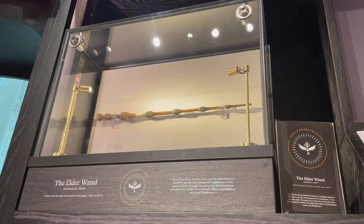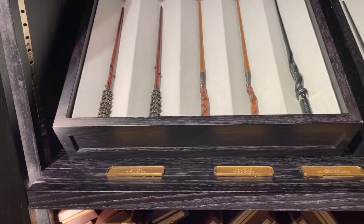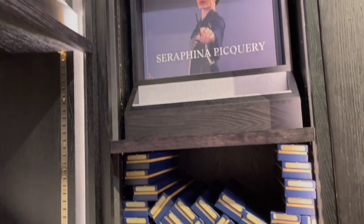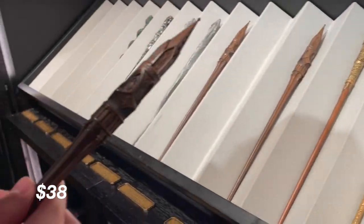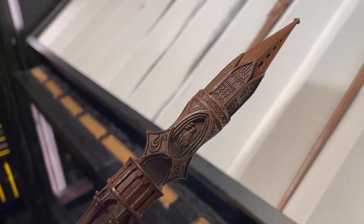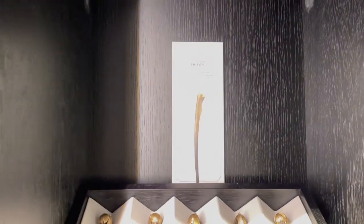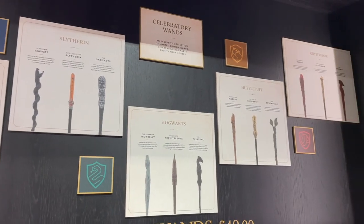Yes, the Elder Wand — our first enchanted key scan! Wands are $38 each, and from touching them, they are extremely good quality, super detailed, and even weighted depending on the character's wand you choose. You can truly feel like you're using the character's actual wand. They even have celebratory wands that aren't specific to a character.